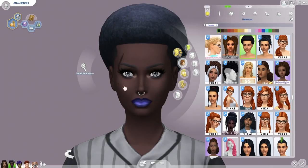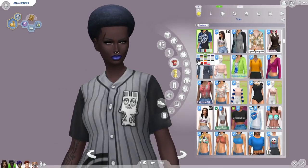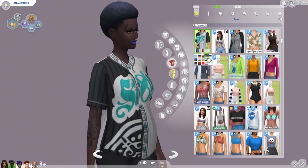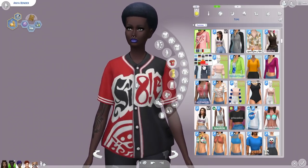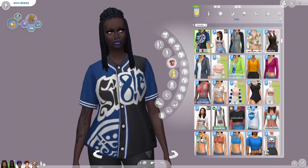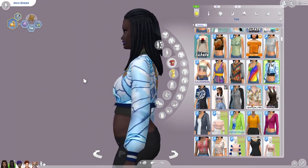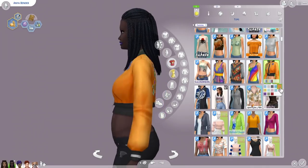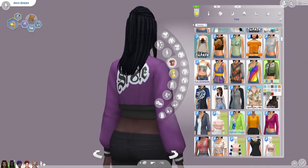So then we do have a few new clothing items. We have this jersey right here — it does come in a bunch of different swatches. Unfortunately, this one is recolored from a Get Famous item, but you don't need Get Famous for this one to appear in your game — it is a completely separate catalog item. And then there's this jacket, which is also recolored from Get Famous. I do like the designs that are put onto these; I just wish they used a new mesh instead of recoloring an old one. Especially with it being a recolor of a paid DLC item, that just makes it even worse.